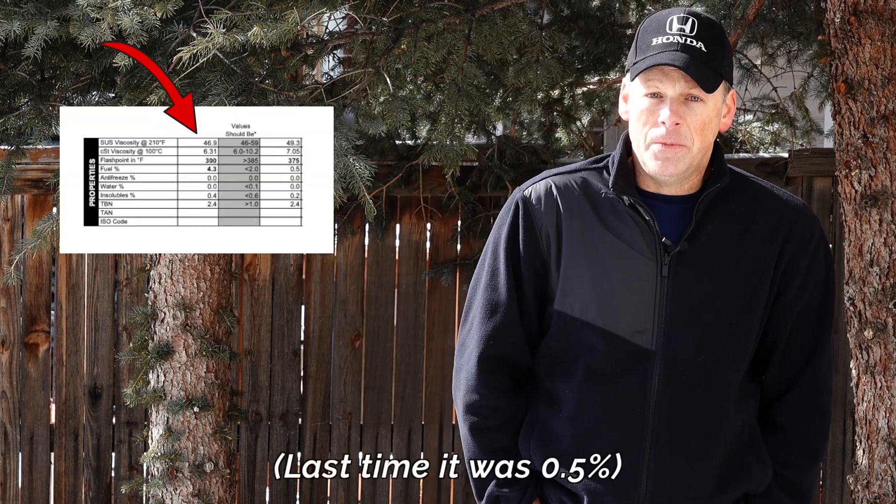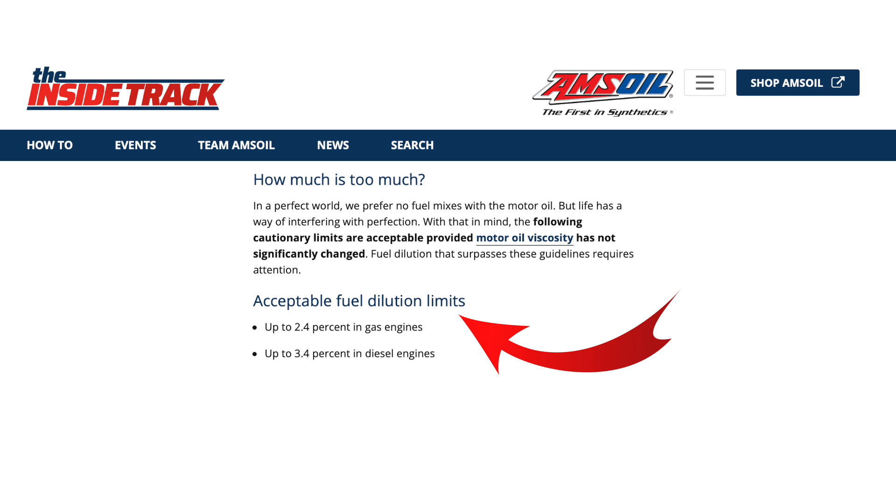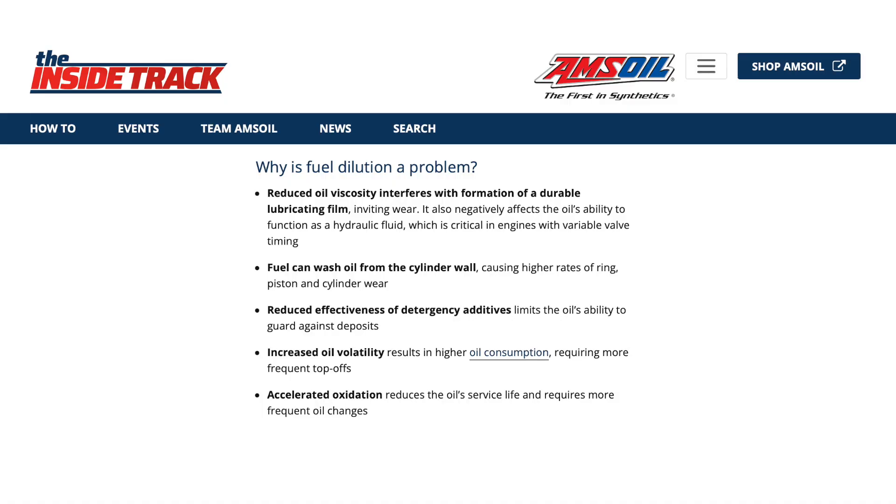The negative is we have more fuel in our oil than I would like. This time it's over four percent. So we have oil dilution.